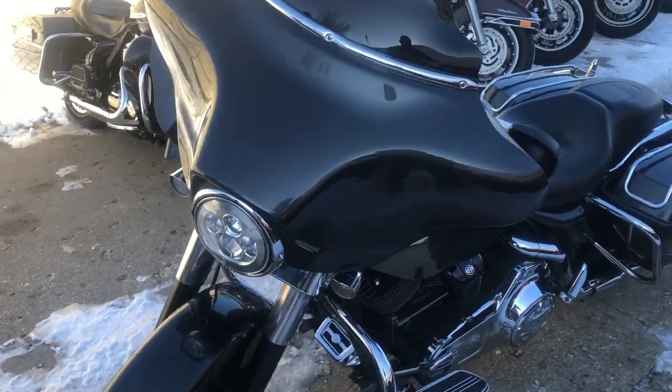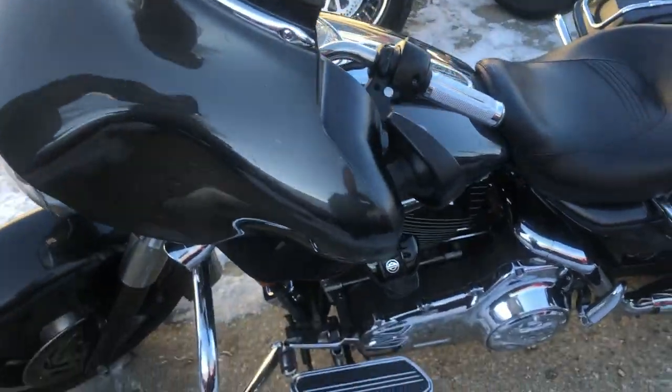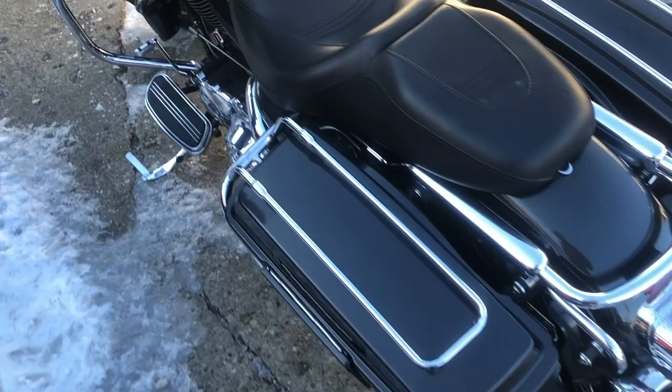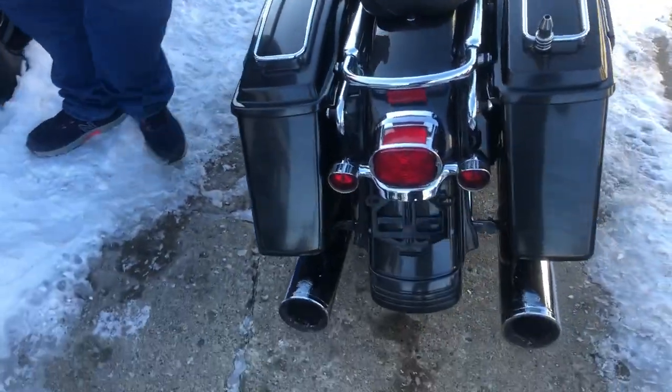Super clean paint, shines bright. Chrome shines like new. This one runs strong. Everything works. Dual Vance and Hines exhaust sounds great. Just serviced at the dealership. This one is ready to go.